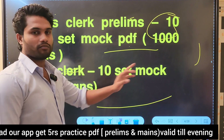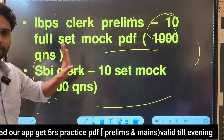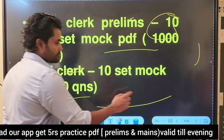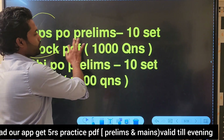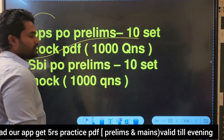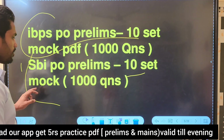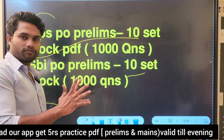SBI Clerk is a 10 set mock. In English, we will give 1,000 questions. IBBS PO Prelims is a 10 set mock with 1,000 questions. SBI PO Prelims is also a 10 set mock. These are full PDFs with solutions.